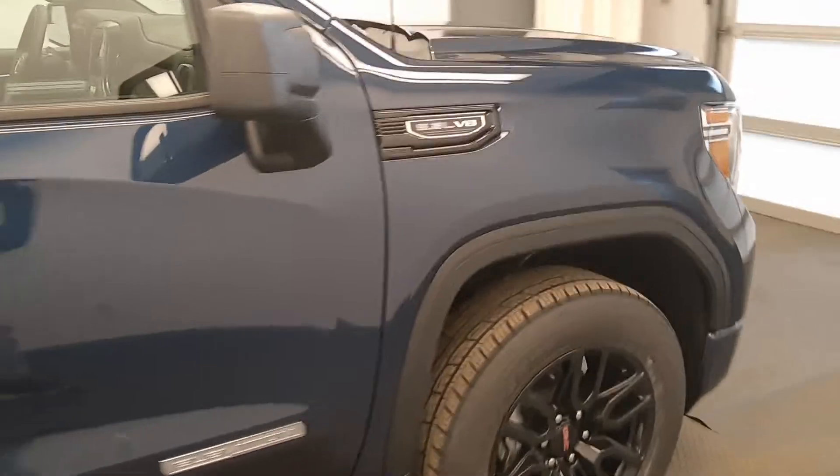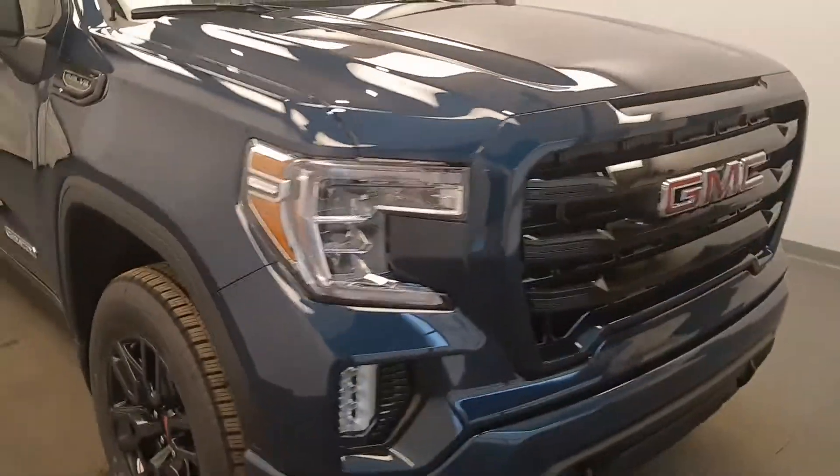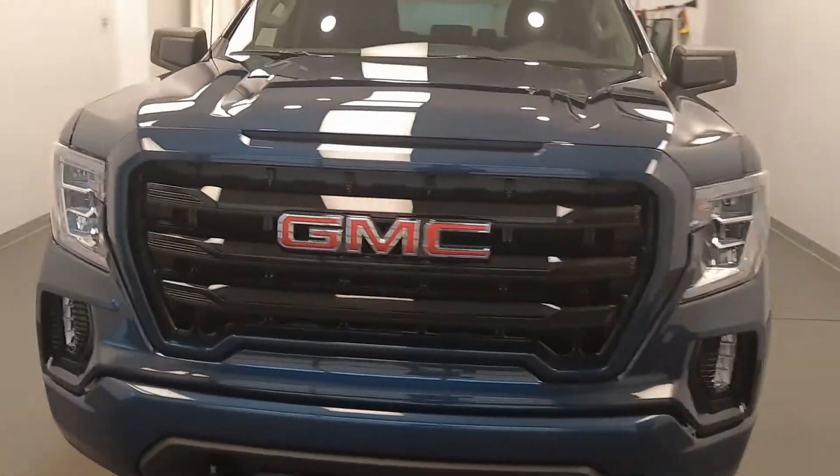Once again, we're reviewing stock number 222-104 on a 2021 GMC 1500 Elevation, and our exterior colour is Pacific Blue.